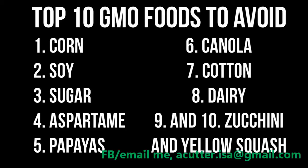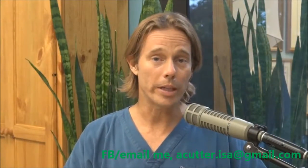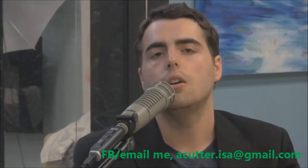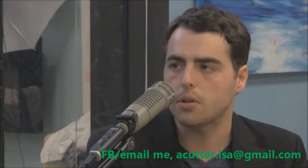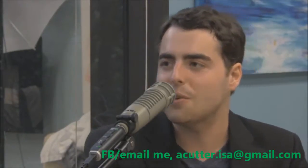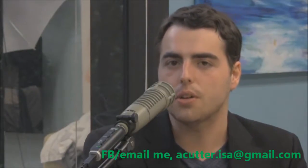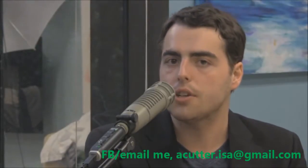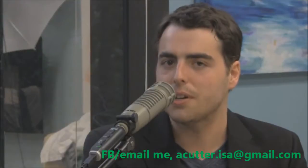I recommend people educate themselves about GMOs. Watch the movie Genetic Roulette — it's a good documentary. Another one is Seeds of Death. You can watch both for free on YouTube, and that'll give you a good understanding of GMOs. I also recommend everybody watch our video on how to detoxify your life and body of GMOs. Participate in the Monsanto Video Revolt, July 24th, at MonsantoVideoRevolt.com. Learn the information, upload your videos against Monsanto. Thanks for watching.